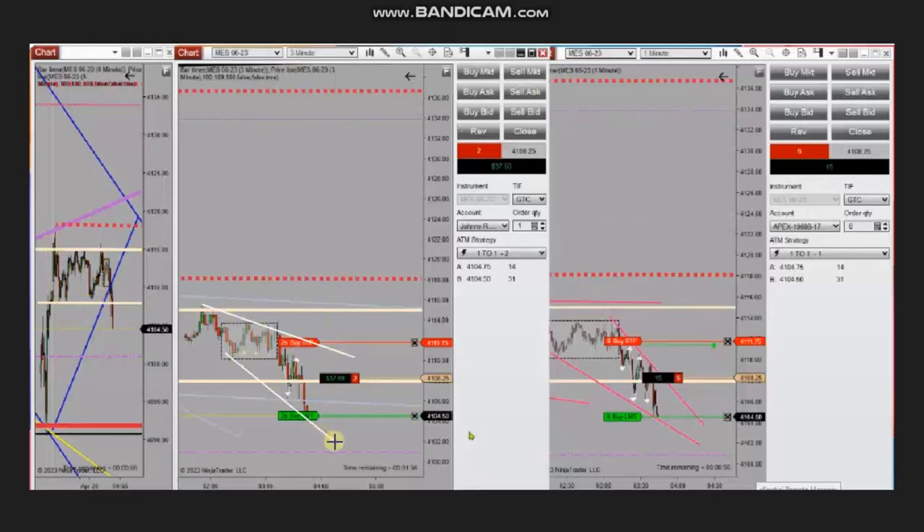He identified good energy based on Algo 1 to 5 and entered multiple sell-short positions again. The trade is almost reaching the profit target and is being managed with Exit Strategy Number 1. Thank you, Johnny, for sharing your trades with us.